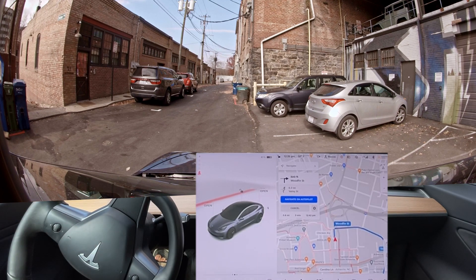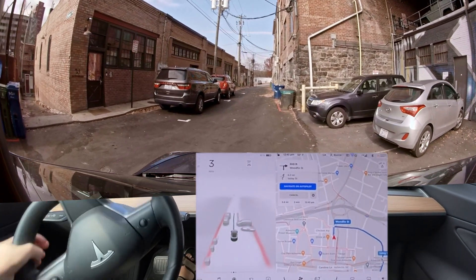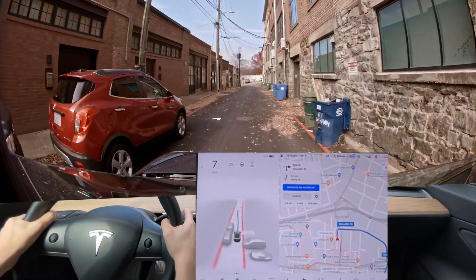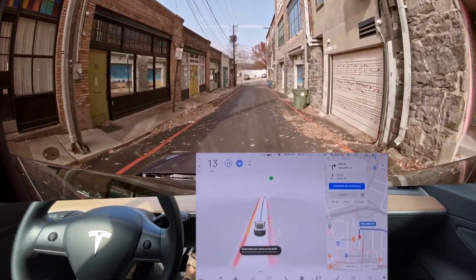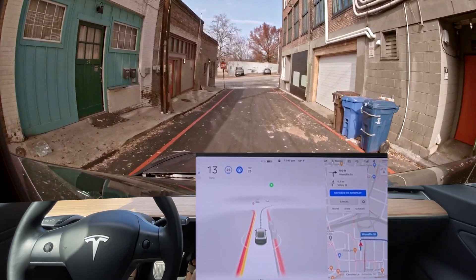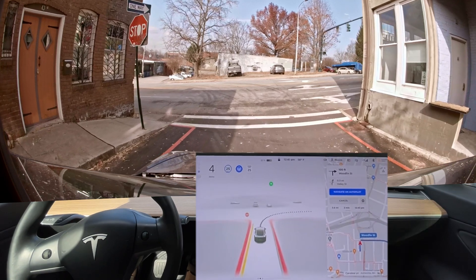Hello everyone, we are back to do our downtown Asheville test. We just finished our blind turn test — you should go check out that video if you haven't already. This will be a right blind turn right here, and we'll see if it gets into an appropriate lane. The right lane is the most appropriate; the left lane is acceptable for where we're going, but I really should get in the right lane.